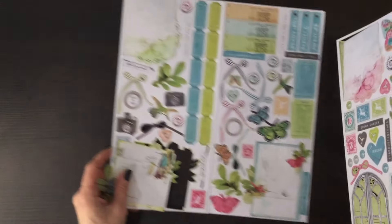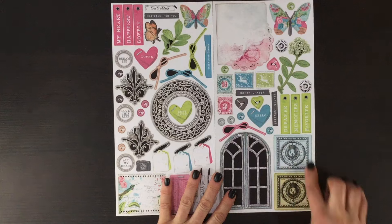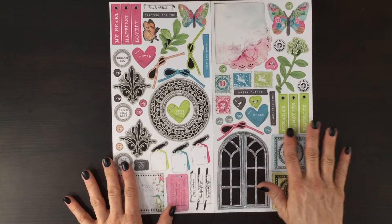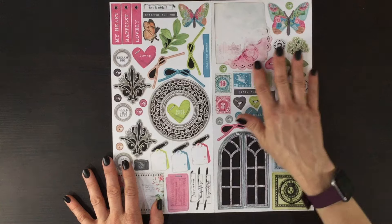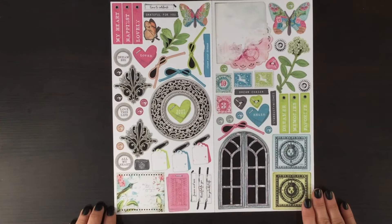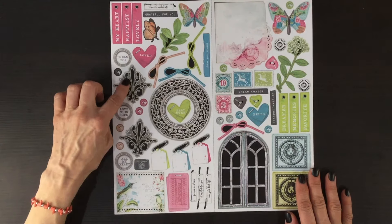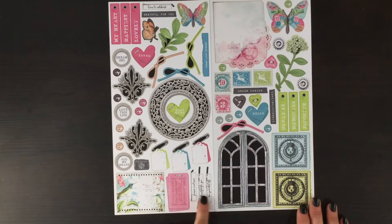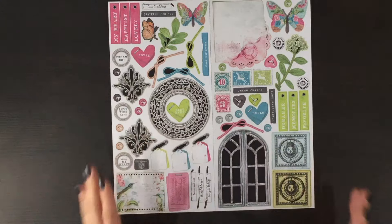And then here is the other double sheet. We have this beautiful window and then a number of images that could be used by themselves or layered with other elements. We have sentiments, more stamps, a branch with flowers on top, a butterfly, a doily that would make a great layering piece. On this side there's a beautiful frame, lots of bows, more butterflies, branches, very vintage-looking pieces, little tags on safety pins, more tickets, more sentiments, and a card with really cute hummingbirds.